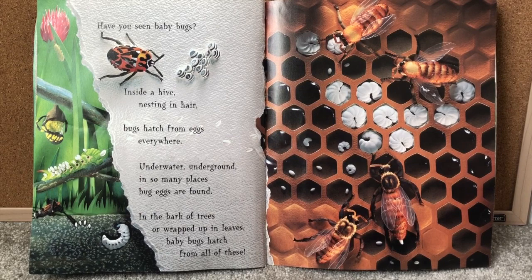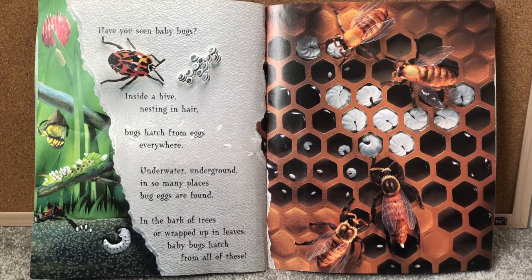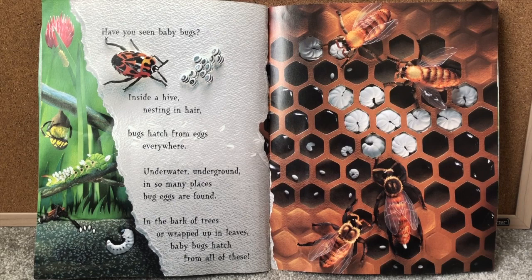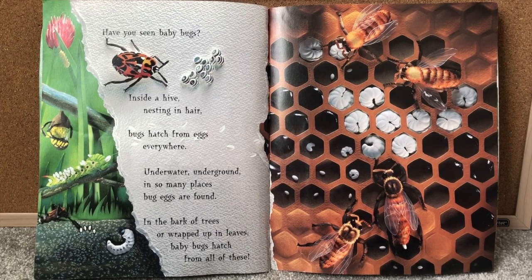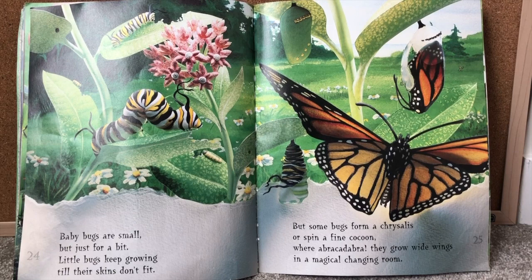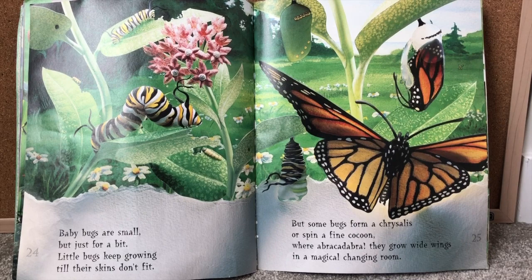Have you seen baby bugs? Inside a hive, nesting in hair, bugs hatch from eggs everywhere. Underwater, underground, in so many places, bug eggs are found. In the bark of trees or wrapped up in leaves, baby bugs hatch from all of these. Baby bugs are small but just for a bit — little bugs keep growing till their skins don't fit. But some bugs form a chrysalis or spin a fine cocoon, where abracadabra they grow wide wings in a magical changing room.